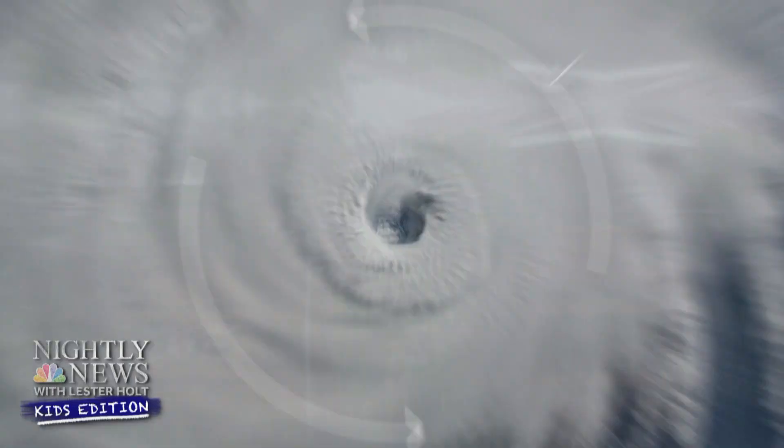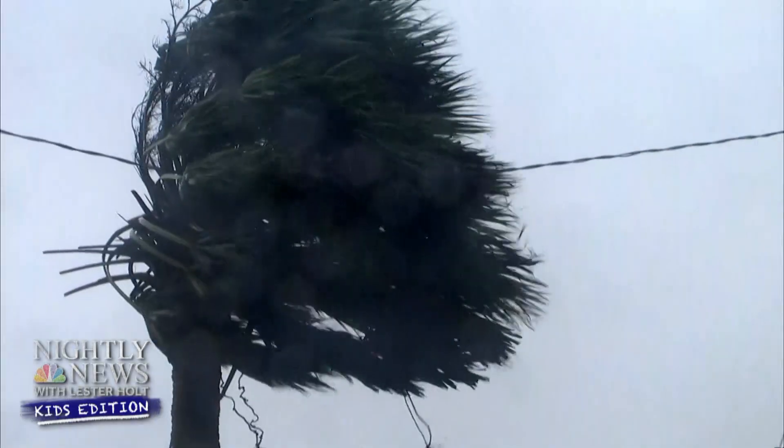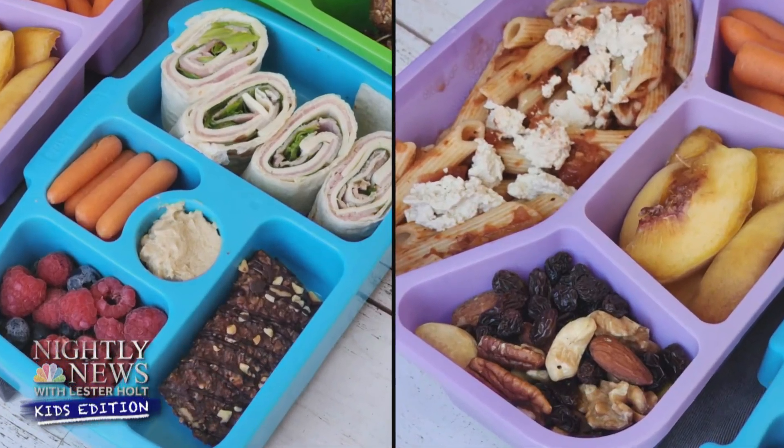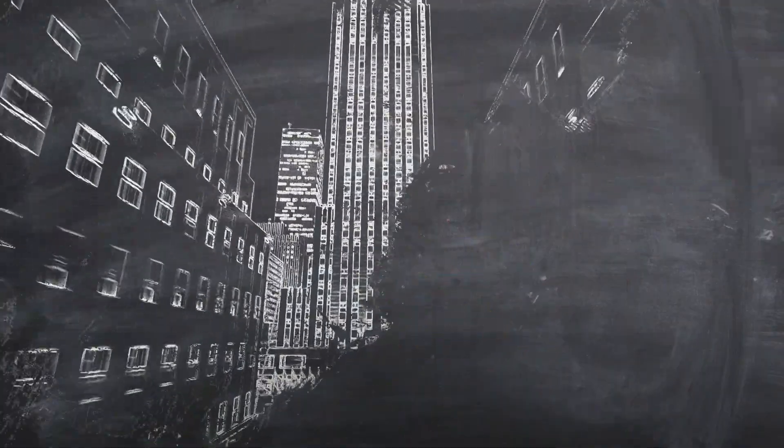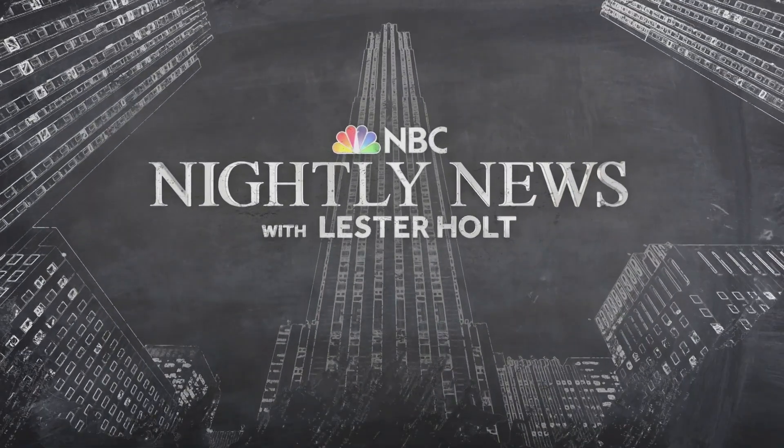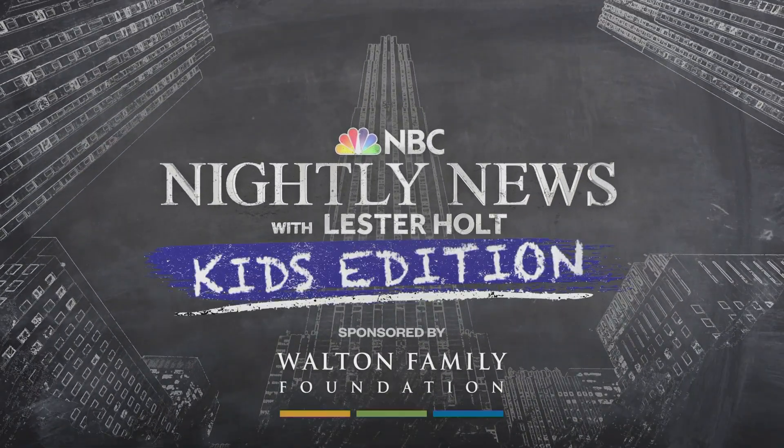Coming up: StormPath. We'll take a look at the science behind those powerful storms called hurricanes. Also ahead, what's on your mind? How do astronauts float? Plus, healthy options for your school lunch — we've got some ideas for you. This is NBC Nightly News, Kids Edition.